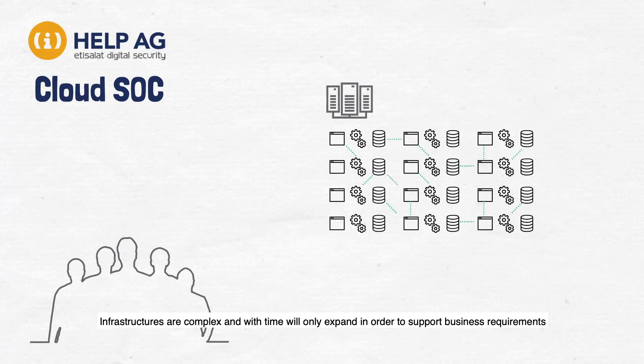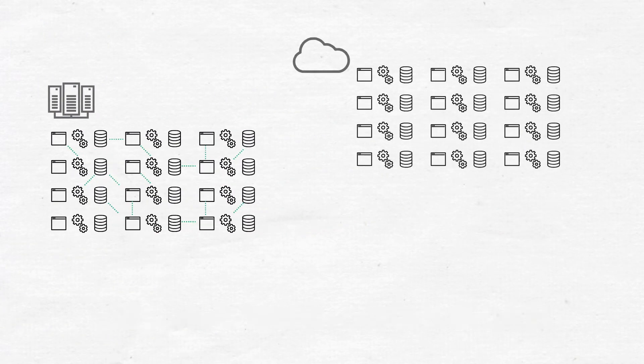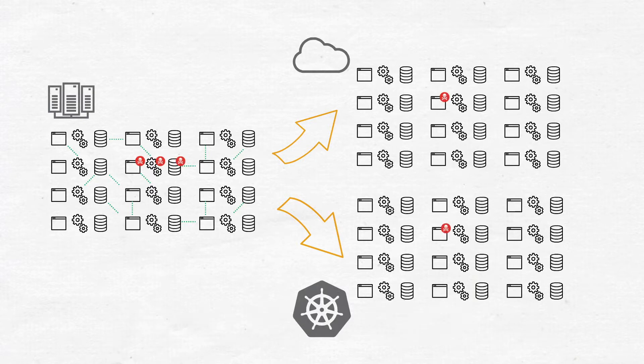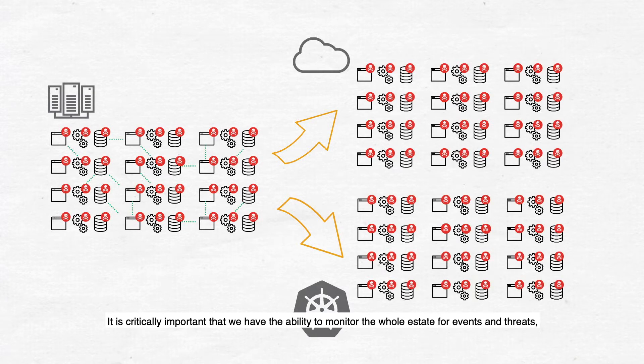Infrastructures are complex and with time will only expand in order to support business requirements. This includes environment extensions to cloud and container-based technologies, which are becoming active members of our infrastructure. Many applications can now only be positioned in the cloud. It is critically important that we have the ability to monitor the whole estate for events and threats, and have the tools in place to prevent and rectify incursions in any area of the system infrastructure.